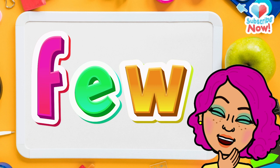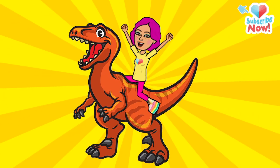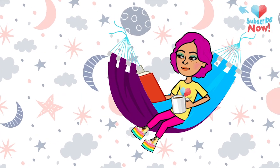Say it again. Few. Now say it slow. Few. Say it fast. Few. Say it angry. Few. Say it calmly. Few.